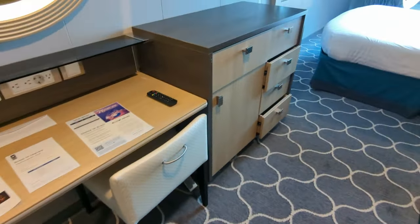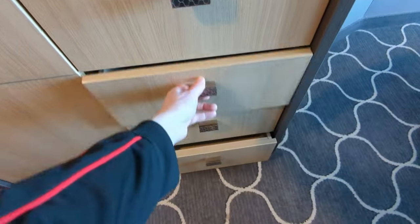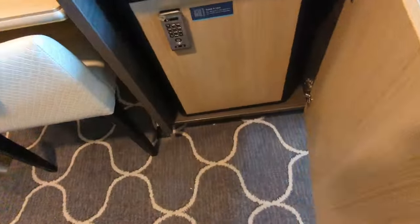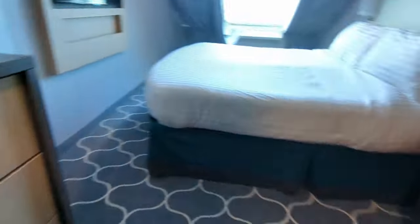Moving over to the main bureau, you've got a full-size drawer here which makes it easy for storage, and four more drawers on the right side. Then there's your chiller — don't call it a fridge because it doesn't get that cold, but it's still nice for keeping drinks cool.